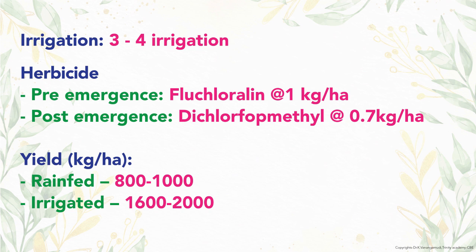Fluchloralin at 1 kg per hectare is sprayed as pre-emergence herbicide, while post-emergence application of isoproturon at 0.75 kg per hectare is applied. Productivity of linseed is 800 to 1000 kg for rain-fed and 1600 to 2000 kg for irrigated crop.